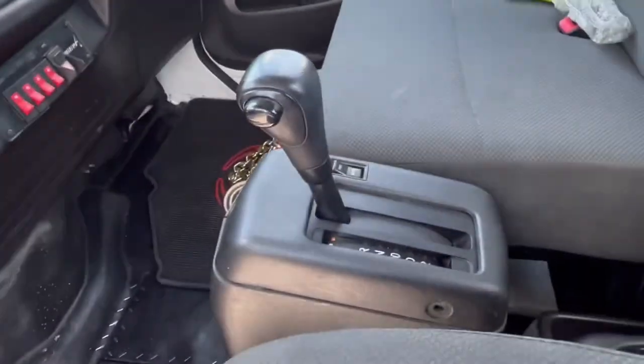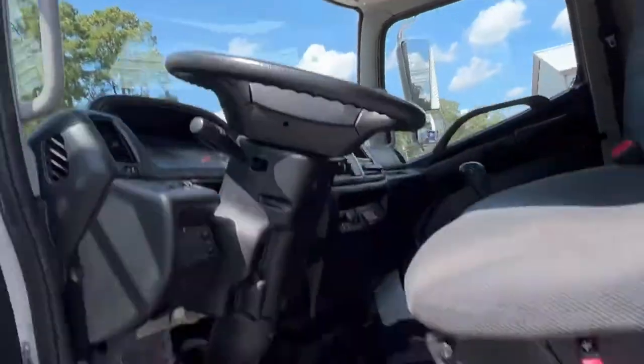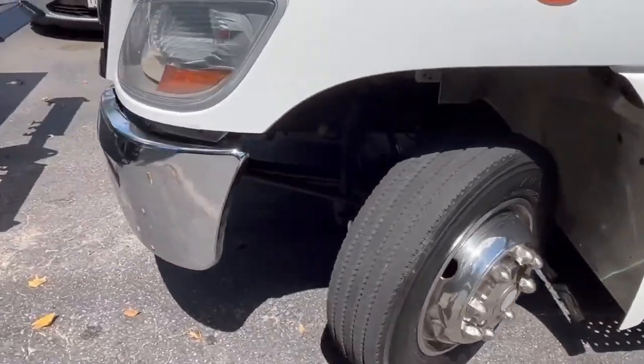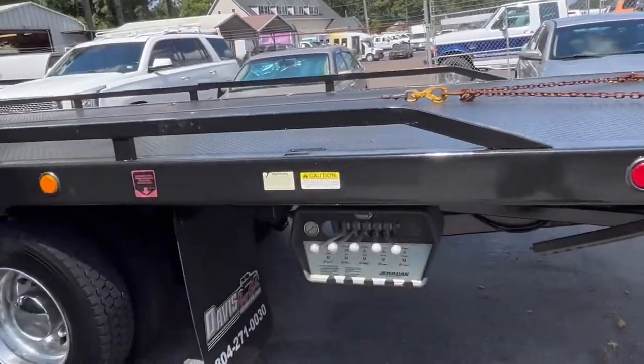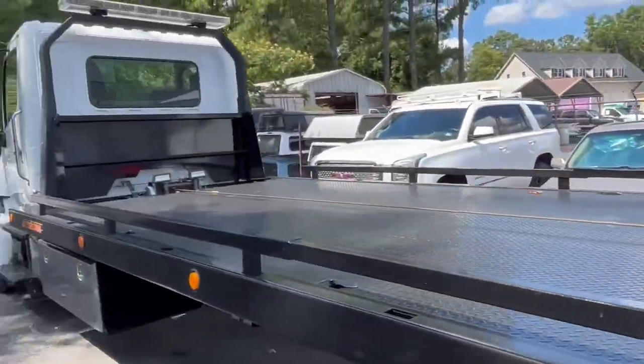Both of these trucks are almost identical other than the switch panels being a little different from Miller to Jordan. Most people say they turn pretty good — they like the turning radius. And if you've got somebody that's a Hino fan, they will not buy anything but Hino, I can promise you that.